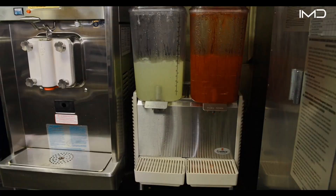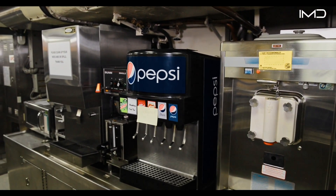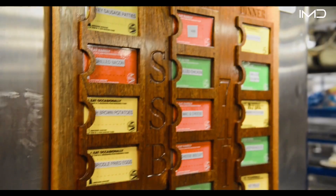Onboard, the crew is never without their essentials — soda, milk, ice water, and, most importantly, a fully-stocked coffee machine.